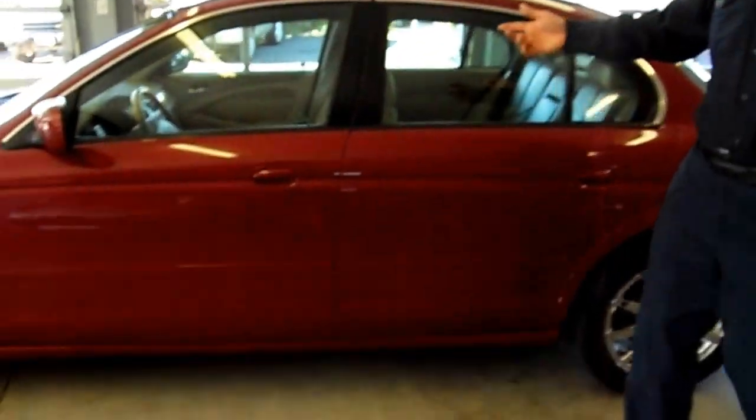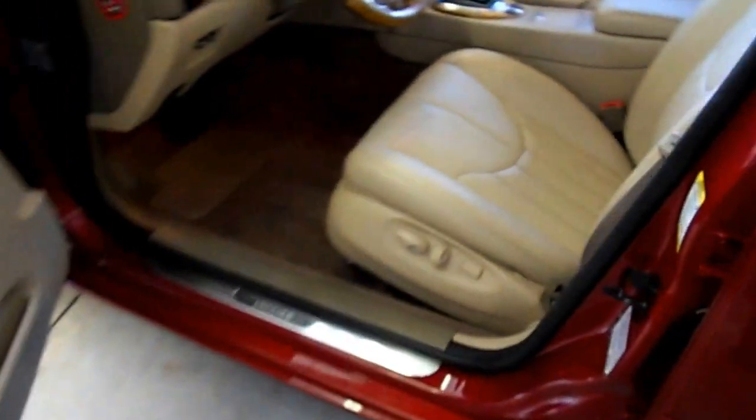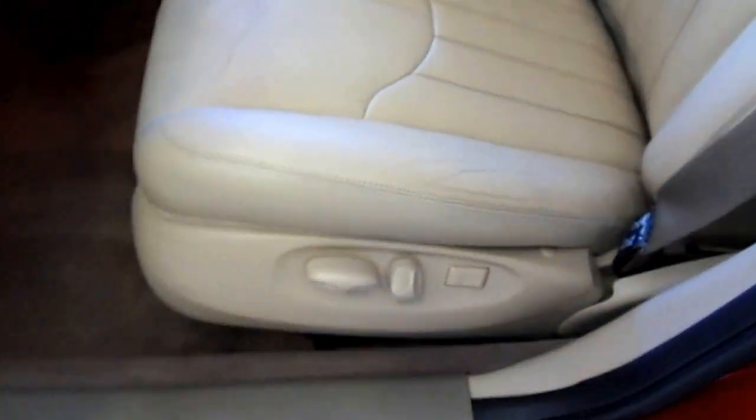The main thing about these Jaguars is how presentable they are, and this one is very easy to show. It's very clean inside. We have the floor mats as well. All the leather around the car is just in really fantastic shape. Everything is very clean.